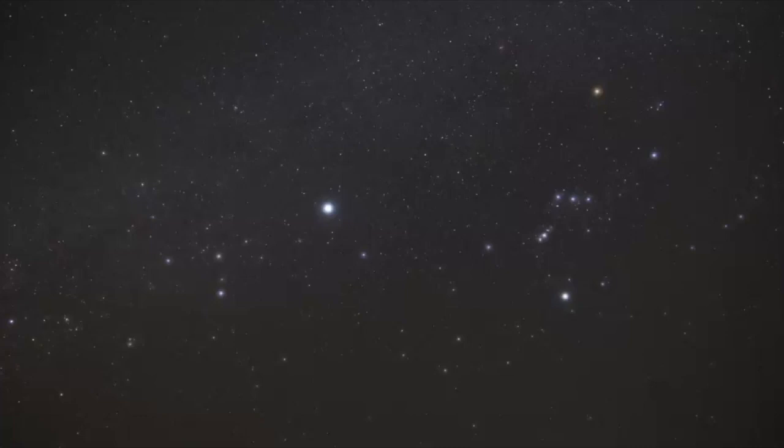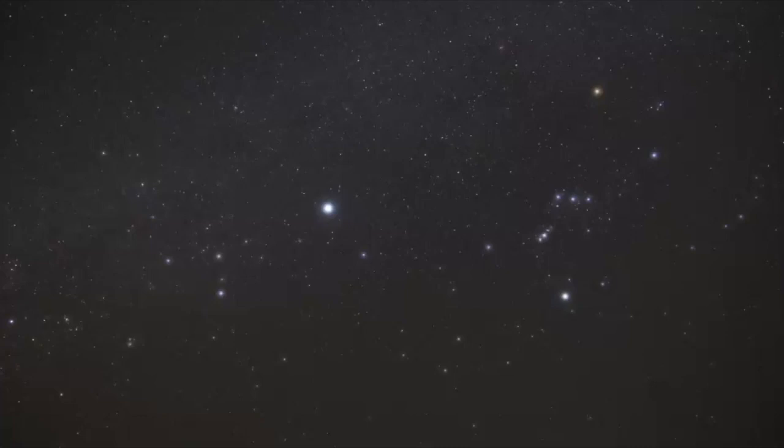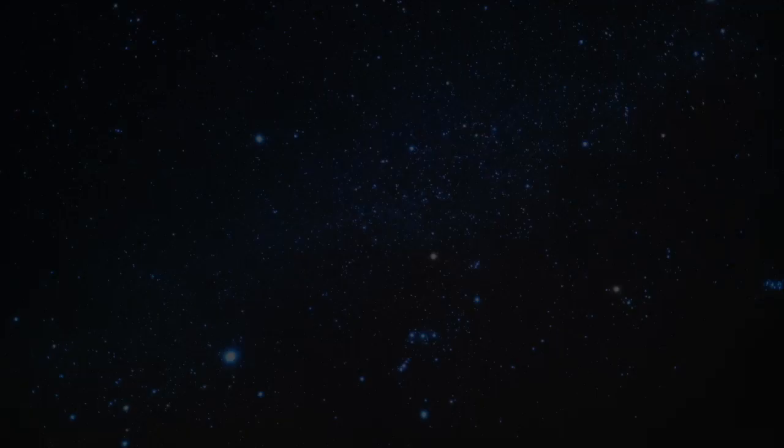However, there is a smaller, fainter constellation in this picture known as Lepus the Hare. In this video, we're going to explore how to find Lepus, some of the mythologies connected with this star pattern, and the celestial objects that fall within its boundaries.